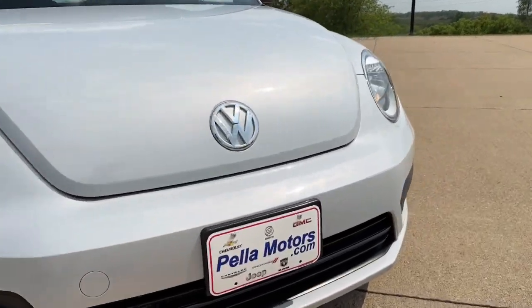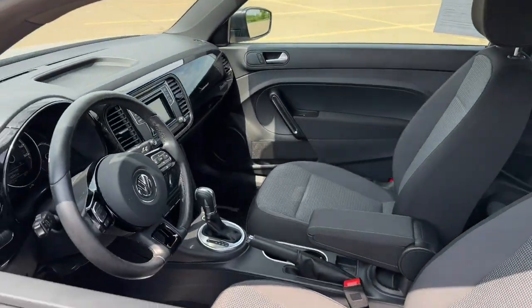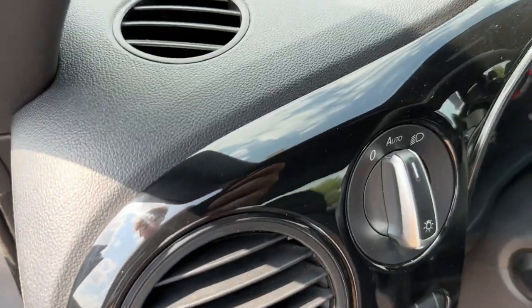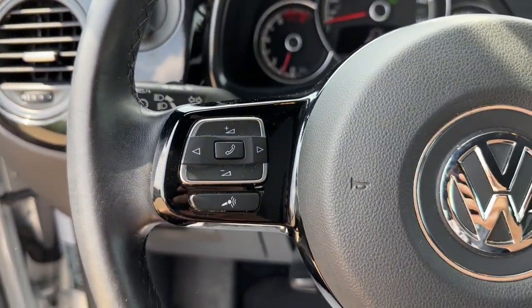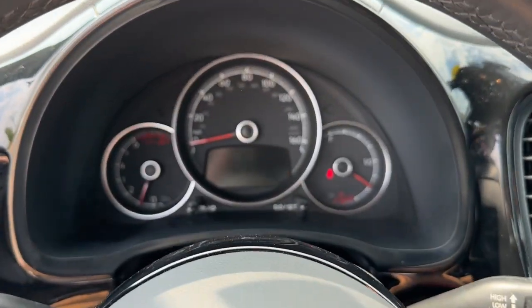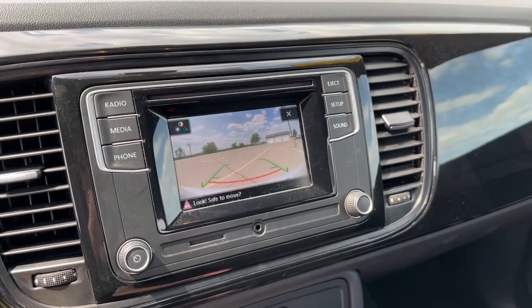Enjoy the view of this 2017 Volkswagen Beetle. With less than 20,000 miles on the odometer, this vehicle stands out from the rest. Enjoy a tour of this iconic Volkswagen Beetle, the fun-loving compact with retro charm. Modern style and technology blend with unmistakable heritage to bring you a delightfully updated take on a true original.